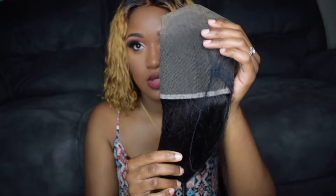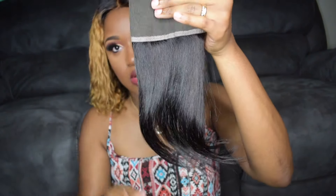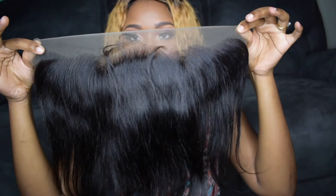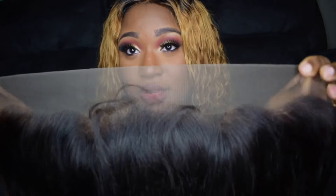I do have frontals right now — I do not have closures. It comes in the baggie and it comes with a net. This is the 10 inch. The lace is not too thick and the hairline is pre-plucked with a few baby hairs on the front.